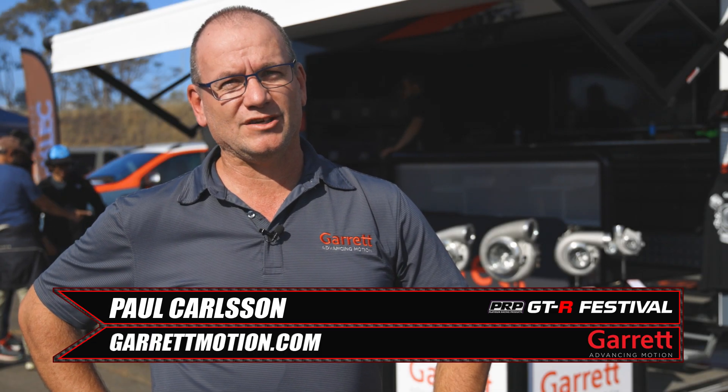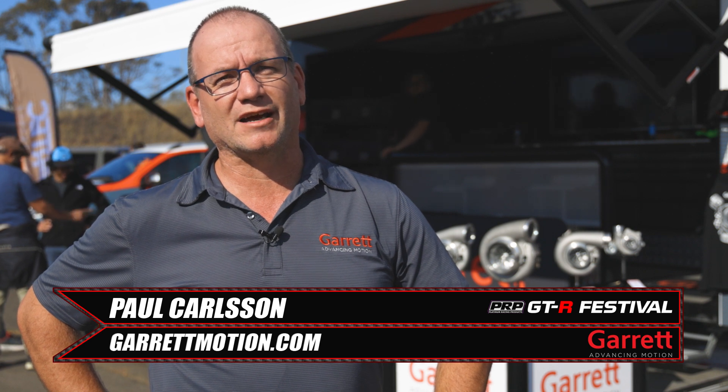Hi, I'm Paul Carlson from Garrett Advancing Motion and we're at the PRP GDR Festival 2023.